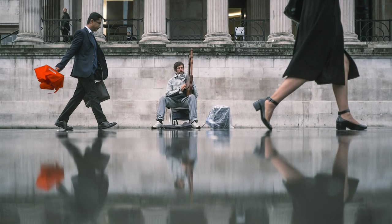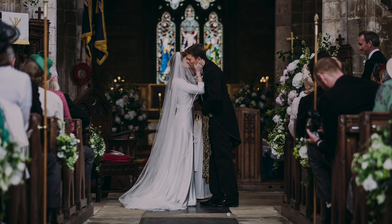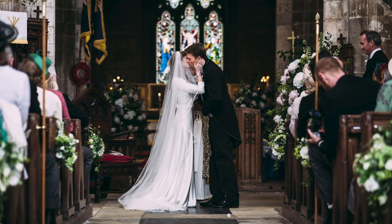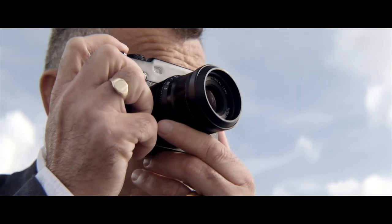Currently I'm using a combination of X-Pro2s and X-T3s for my wedding and commercial work and I'm really looking forward to replacing that fully with a pair of X-Pro3s in the near future.